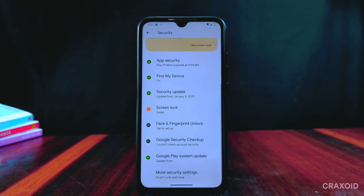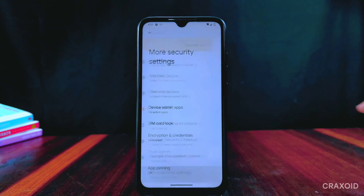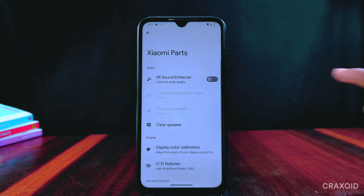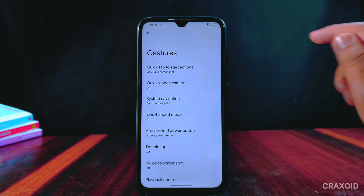Under security we can get both face and fingerprint unlock, and the device is encrypted. Xiaomi parts is present with the same features like Mi Sound Enhancer, clear speaker, and more.